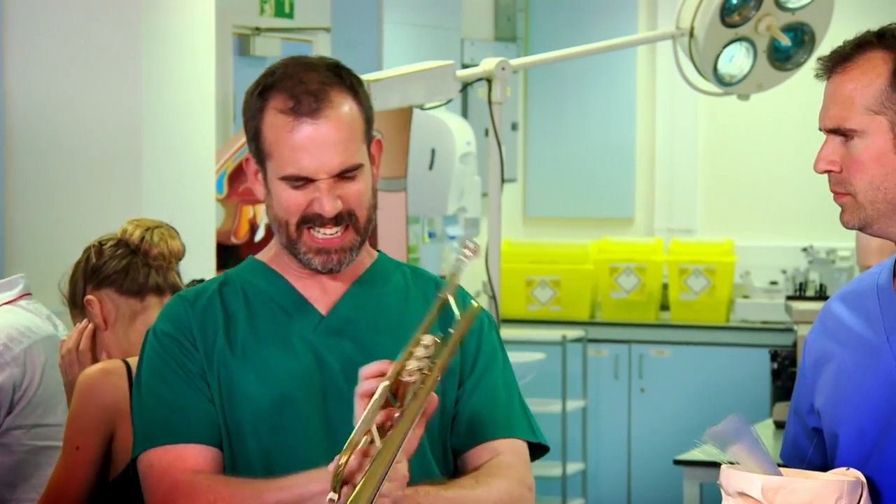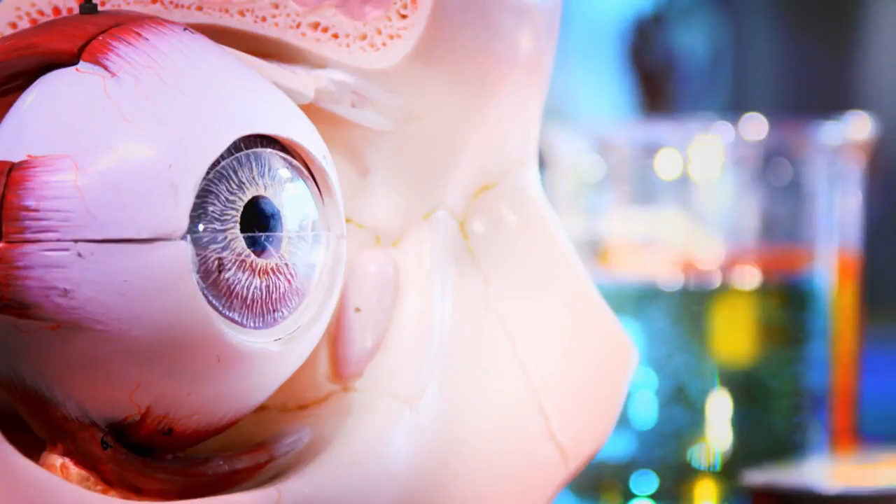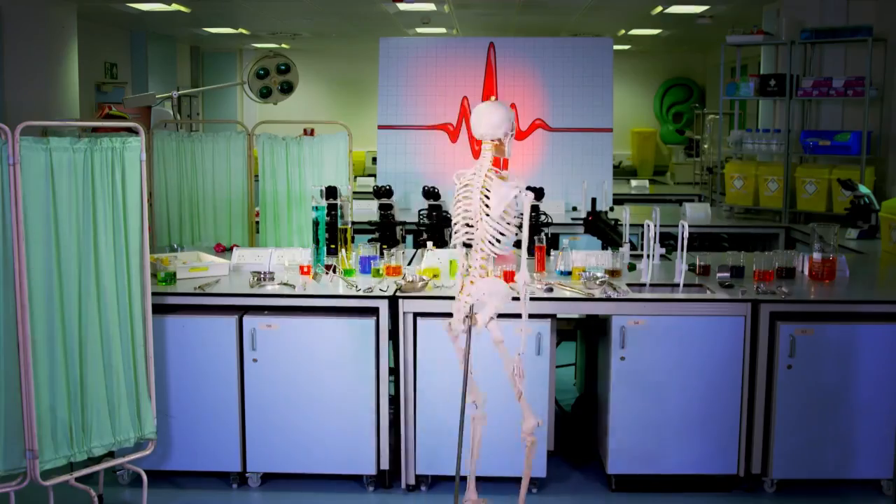I don't understand, Chris — I've been practising for literally minutes. I mean, I should be pretty good, shouldn't I? It's not that simple. And to find out why it's not that simple, we need to go outside. Zand, this is my brain.